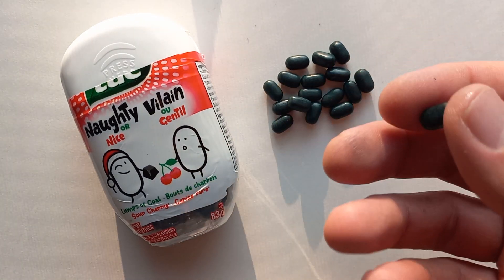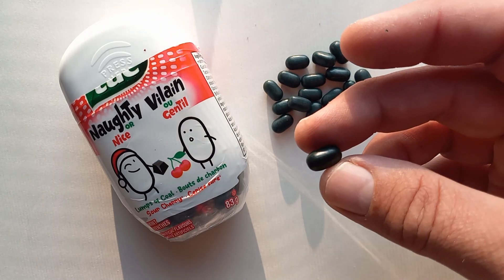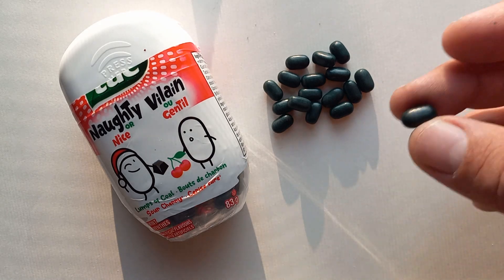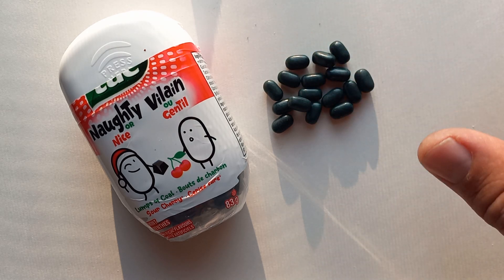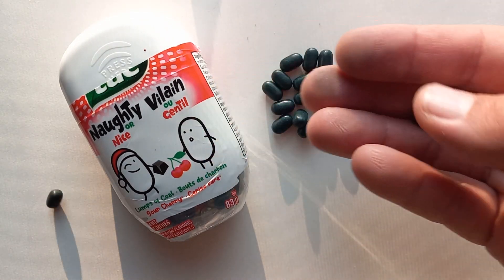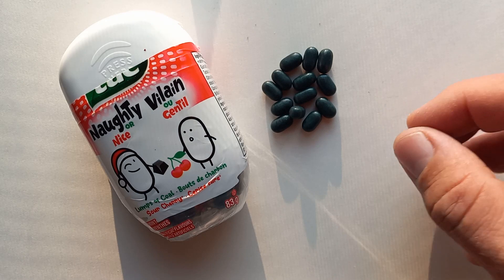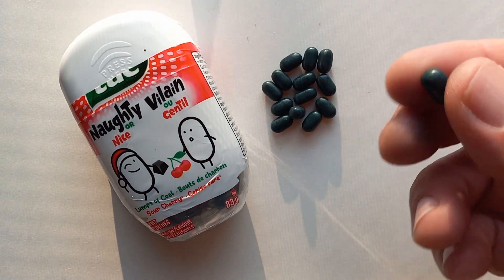That sour cherry flavor is really strong and kind of crazy. I was thinking it might be more like a wild cherry flavor, but these taste just like a sour cherry candy — like a sour cherry ball. Do you know what I'm talking about? I reviewed sour cherries on the channel a long time ago. They're great. This tastes exactly like that — like a sour cherry ball. It's not like a black cherry at all. The texture and crunch are just like a standard Tic Tac.